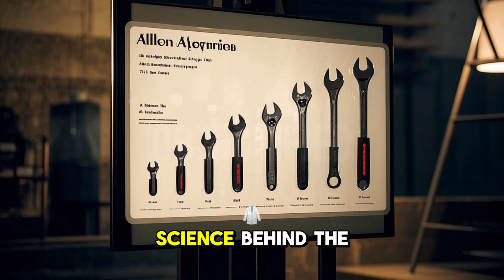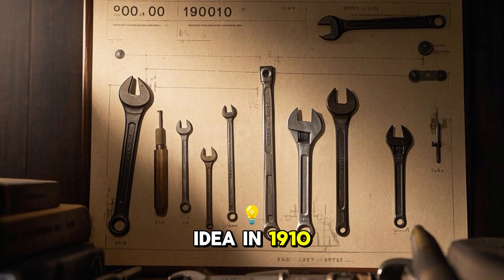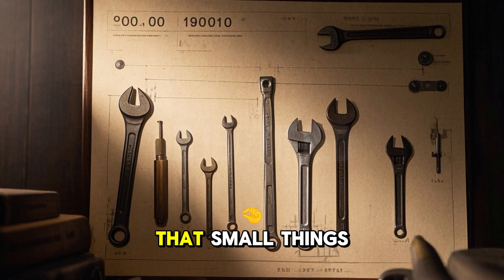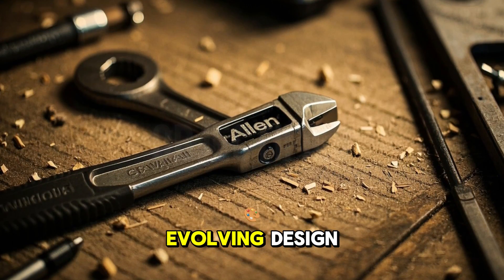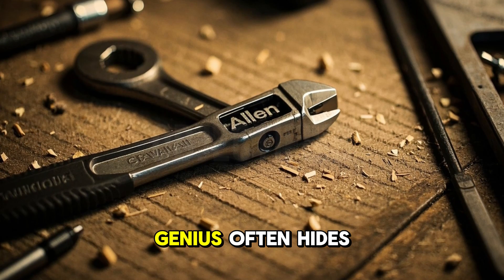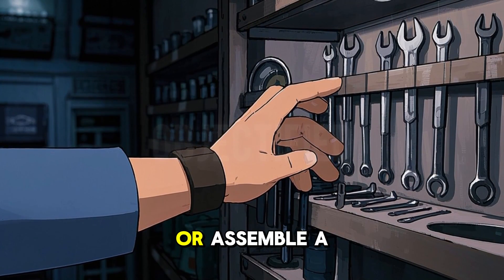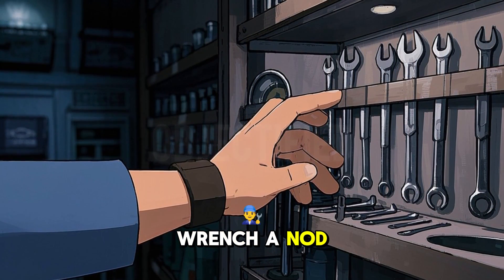So there you have it — the science behind the Allen wrench. From a clever idea in 1910 to a global powerhouse, this tool proves that small things can make a big difference. Its hexagonal magic, evolving design, and quiet influence remind us that genius often hides in plain sight. Next time you tighten a screw or assemble a shelf, give that Allen wrench a nod. It has earned it.